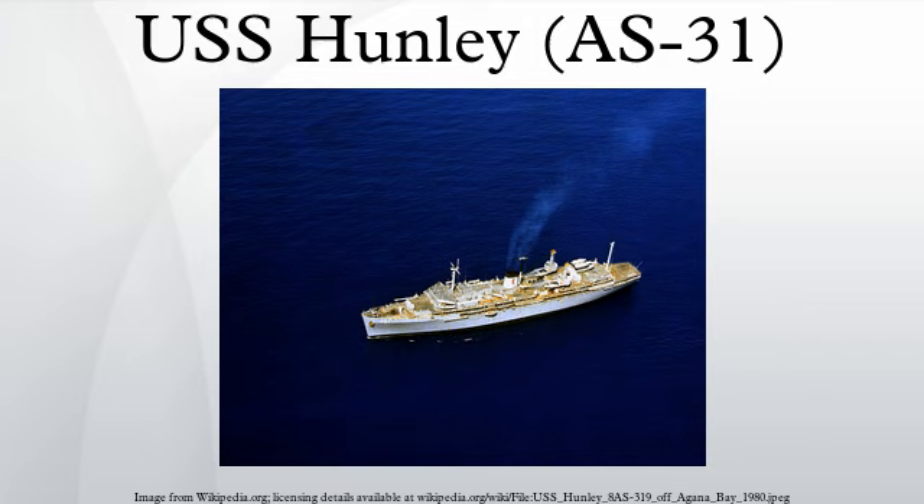In September 2008, during Hurricane Gustav, the decommissioned ship broke free of its moorings in the New Orleans Inner Harbor, but caused little or no damage while adrift.